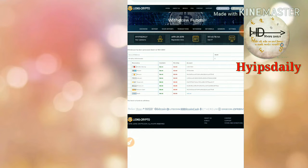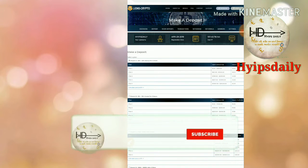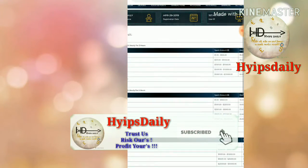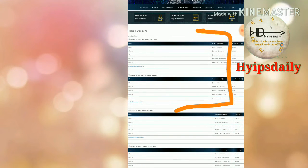Now let me show you how to make a deposit. To make a deposit, just click the Deposit button — it redirects you to the deposit form. Here you have to choose the plan you'd like to invest in. I strongly recommend you invest in only Plan 1 or Plan 2. Please avoid investing in all other plans, because long-term plans are not good for HYIP sites.